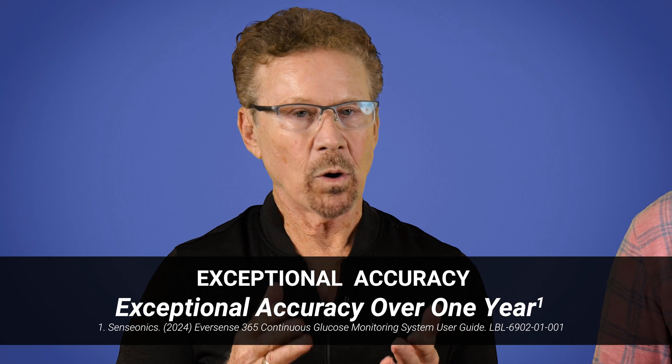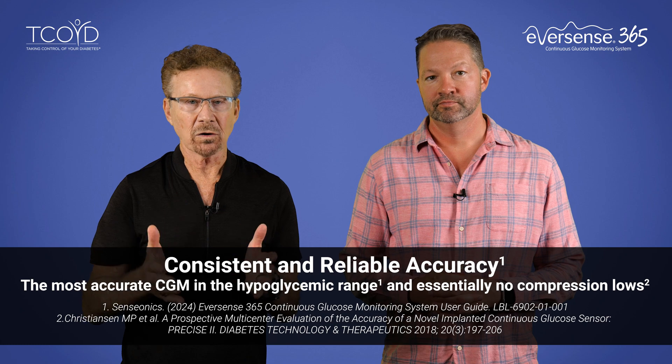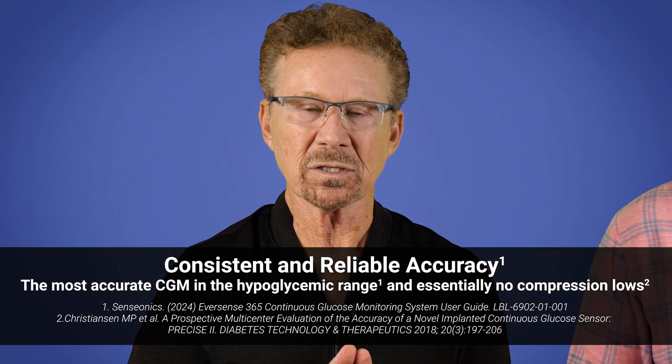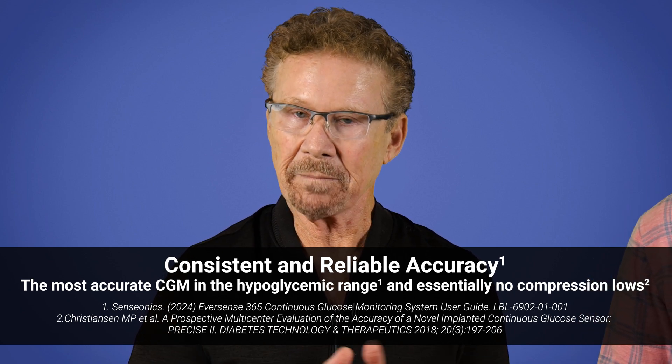Tell us about the accuracy. The system is simply one of the most accurate on the market, particularly at low glucose values. It provides excellent accuracy with a MARD of 8.8% — anything below 10% is considered excellent — plus a very low rate of false low alerts from compression during sleep, which is so annoying for the user and, to be honest, to your partner you may be sharing a bed with.